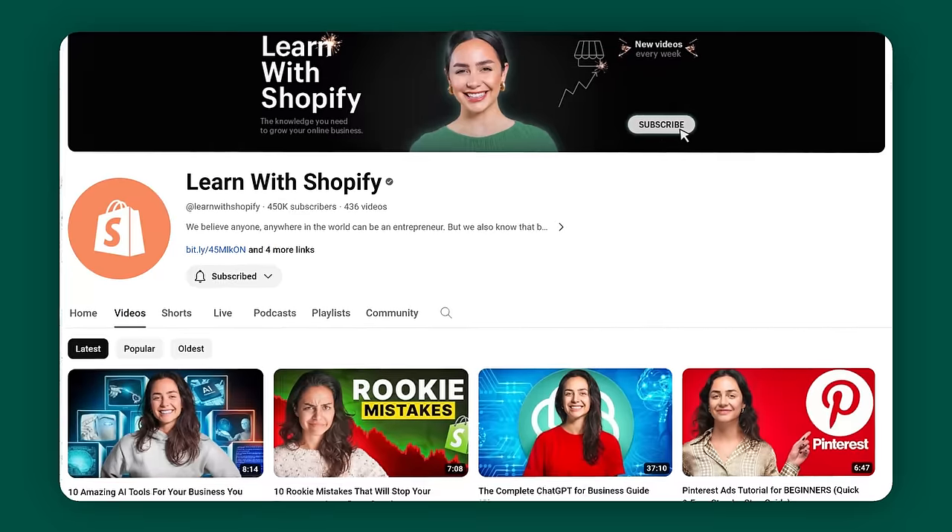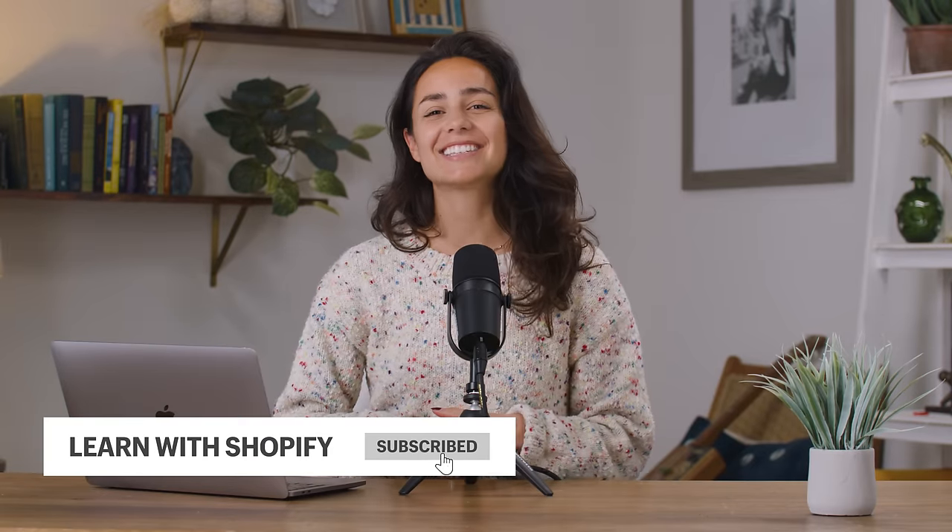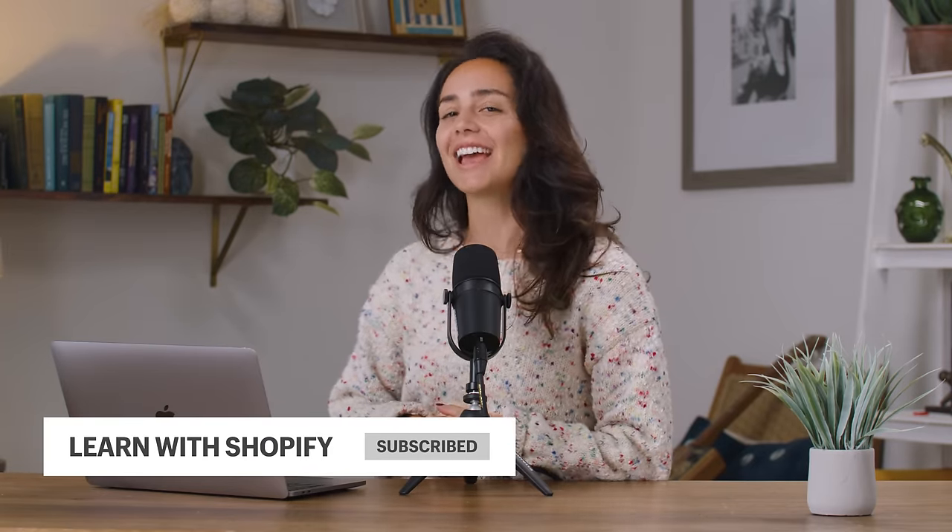This has been a real slice — so glad you could join me today. The channel you're watching is called Learn with Shopify, and we teach you everything you need to know about running an online business. If that sounds good to you and you want to hang every week, hit subscribe. Thanks so much, I'll see you next week!